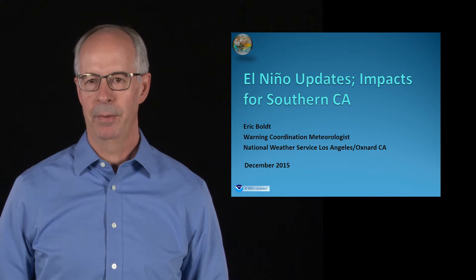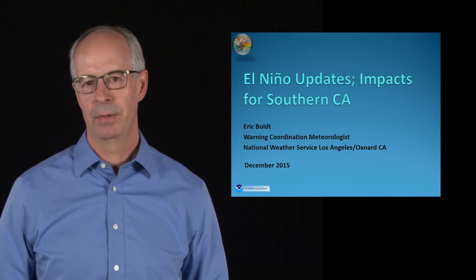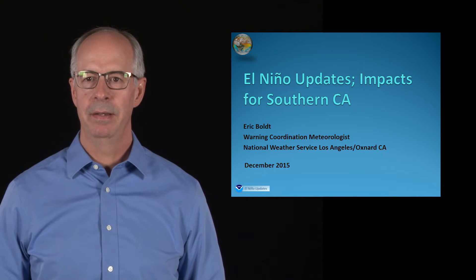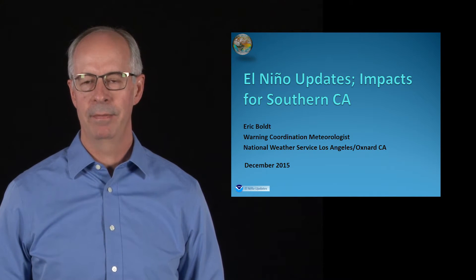Hello, my name is Eric Bolt. I'm the Warning Coordination Meteorologist for the National Weather Service in Los Angeles, and I'm going to give you an update on what El Niño is and what we're expecting on impacts for Southern California.